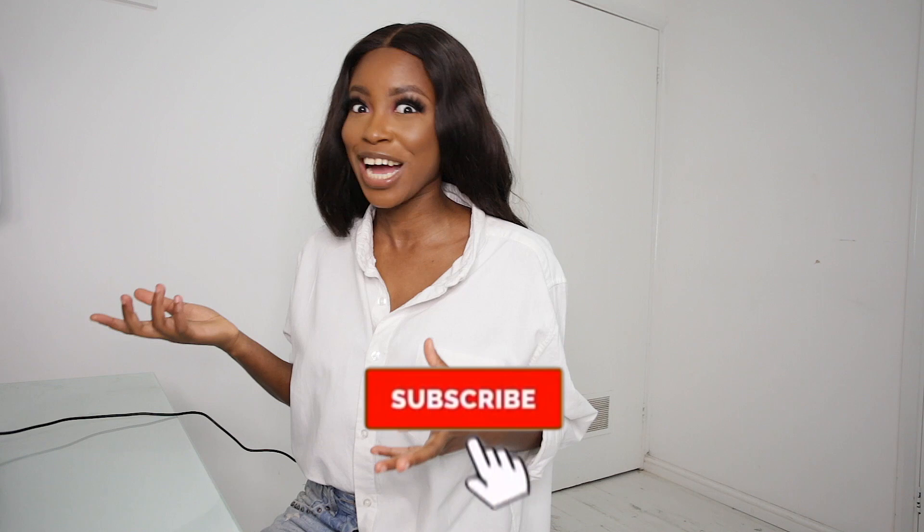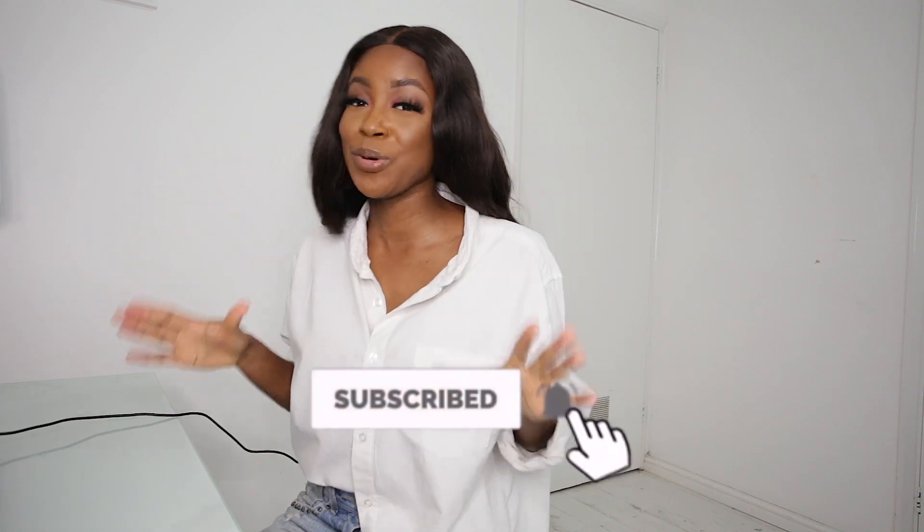Hello guys, welcome back to my channel. This is Diana here, and today we're going to Canada again - Edmonton - to view a 4.3 million dollar house. I say 'we're going to view' like I'm actually physically going there - no, we're just going to react to it. But I hope you're ready.